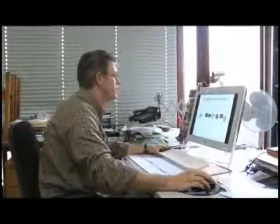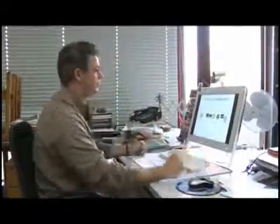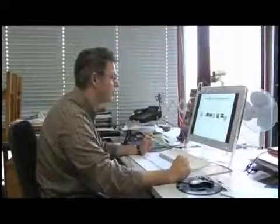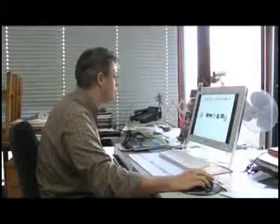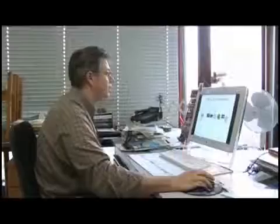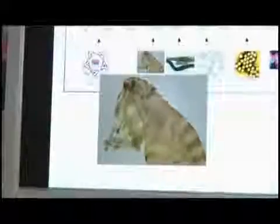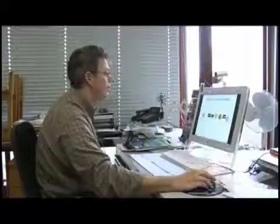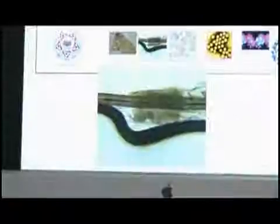I'm going to explain how big a nanometer is. We start at this scale from a football and go down to a carbon C60, which is the size of a molecule close to the system we are working on. We start with the football in the range of one meter, then go to the millimeter with the flea, then to 10⁻⁴ meters with the human hair.